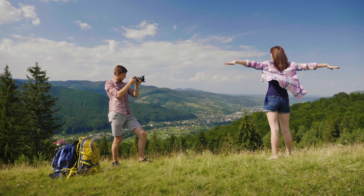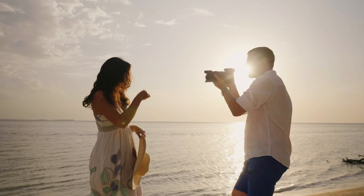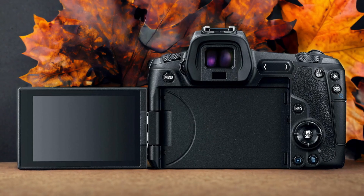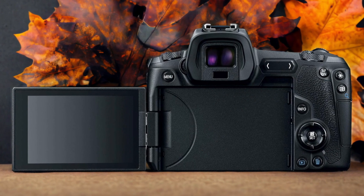We tested both cameras to assess their performance in different scenarios. Let's take a closer look at our ratings for each of them. Here are our ratings for the Canon EOS R.